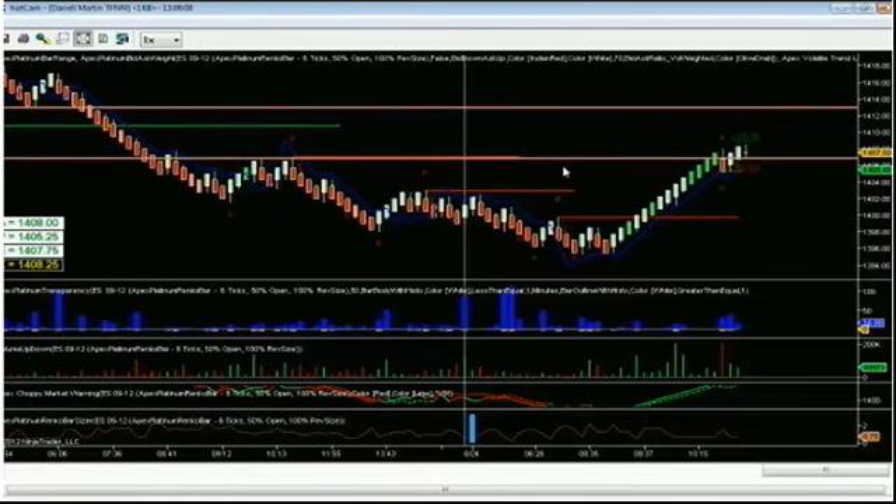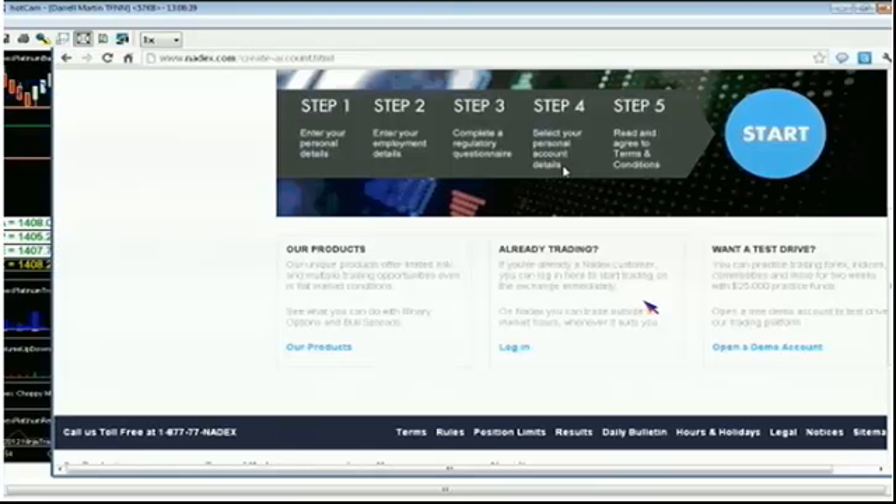We did a couple of trades this morning on the Bullbear Binary Hour, and I wanted to review those with you and let you see how they're playing out right now. We're on the Bullbear Binary Hour. If you don't already have an account, you can get an account with Nadex — simply go to tfnn.com, click on Nadex, and click on Create Account to open a live account with $100 to fund it and start trading.